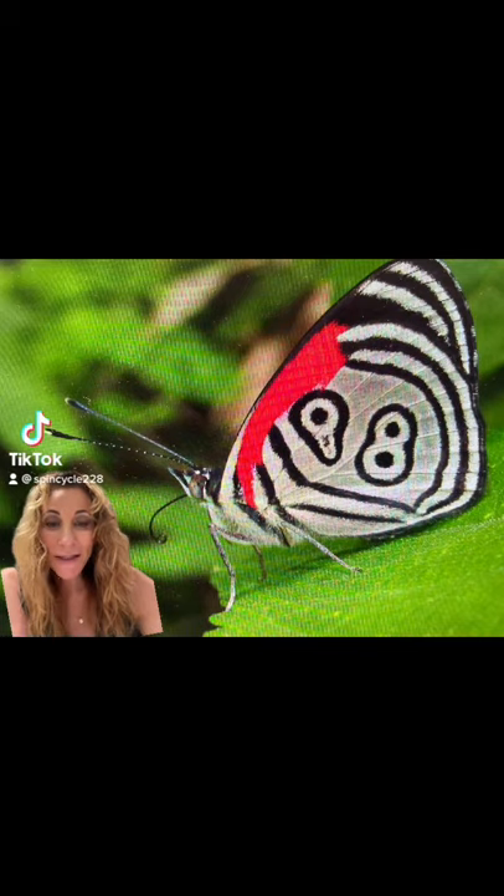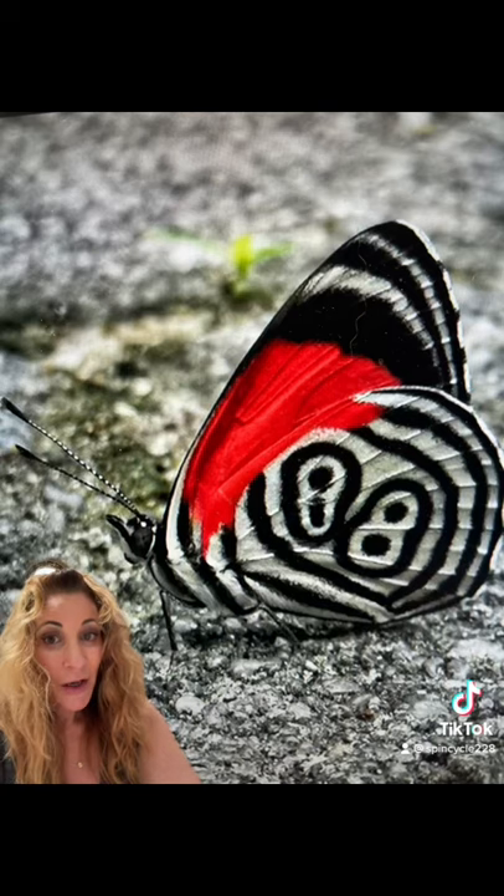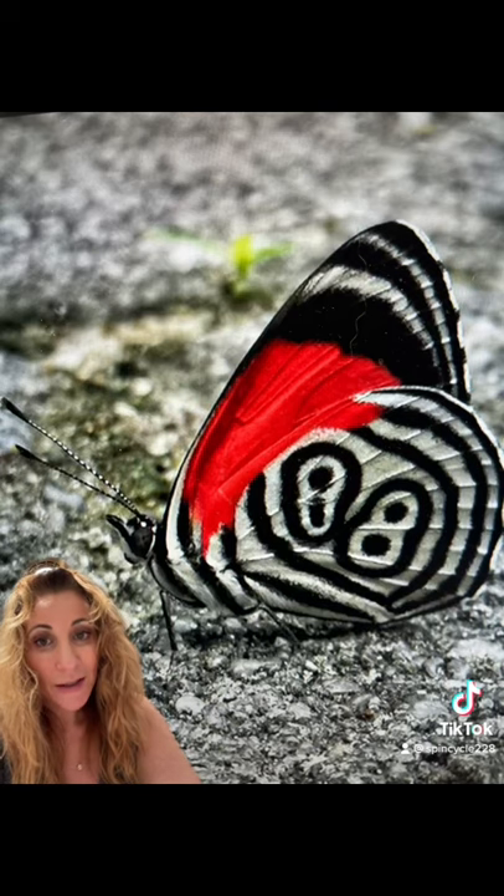The Anna's 88 butterfly is a tiny species of brush-legged butterfly native to the rainforests of South and Central America. A few strays were actually found in Southern Texas. The name 88 obviously comes from their amazing wing markings.